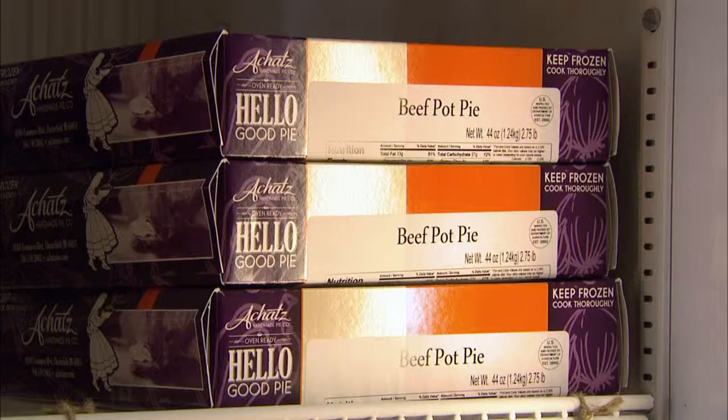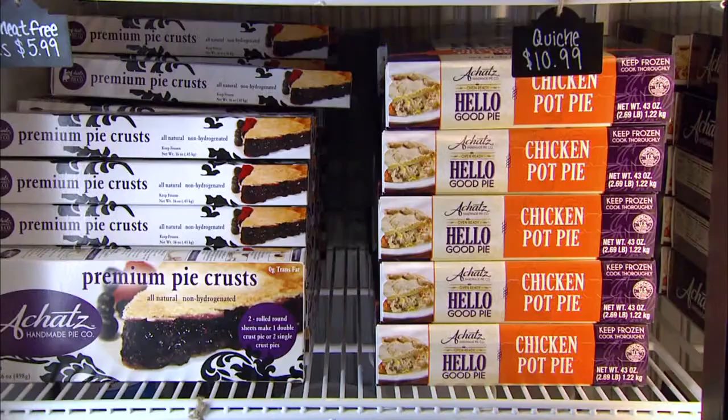And then also savory pies. Yes, I'm a savory pie girl. A lot of nice quiches. Those are also homemade? At the Bakehouse in Chesterfield, they are fresh homemade pies. We have a variety of flavors: spinach, beef, chicken, and lobster. Lobster? Lobster is delicious, yes. That has my name written all over it.